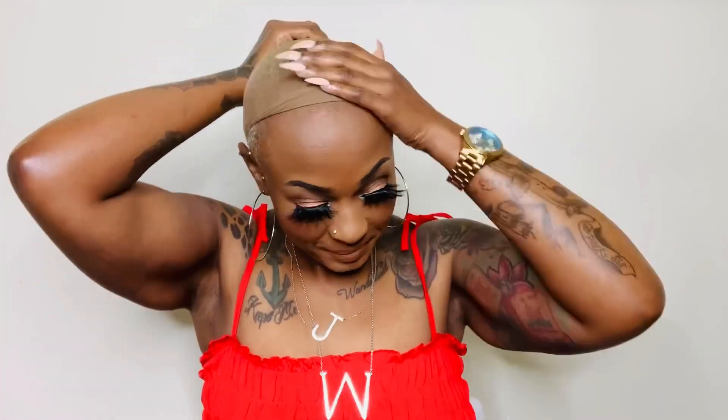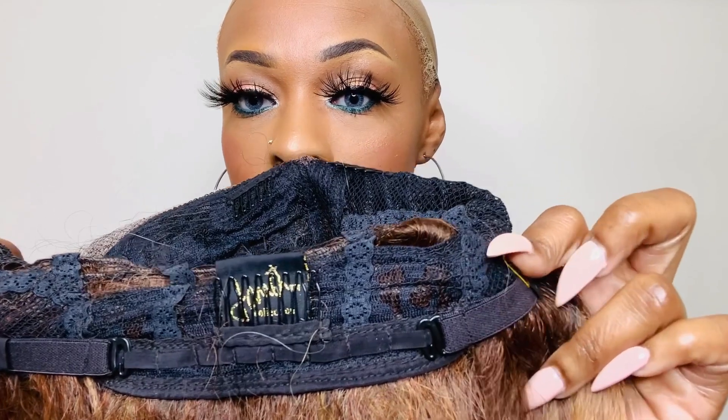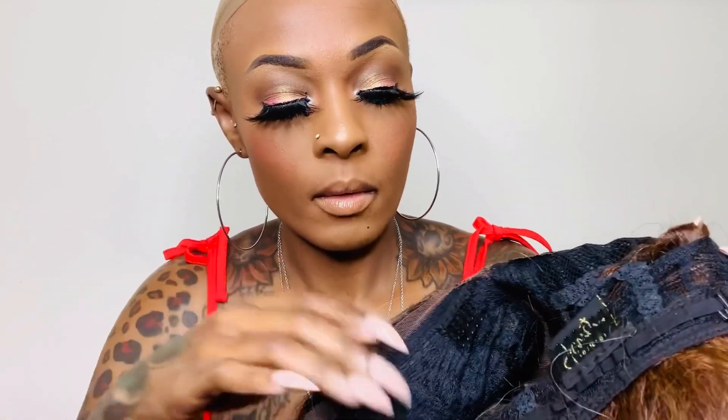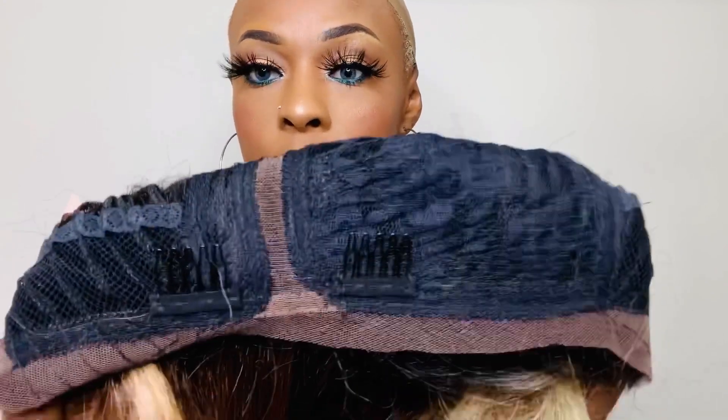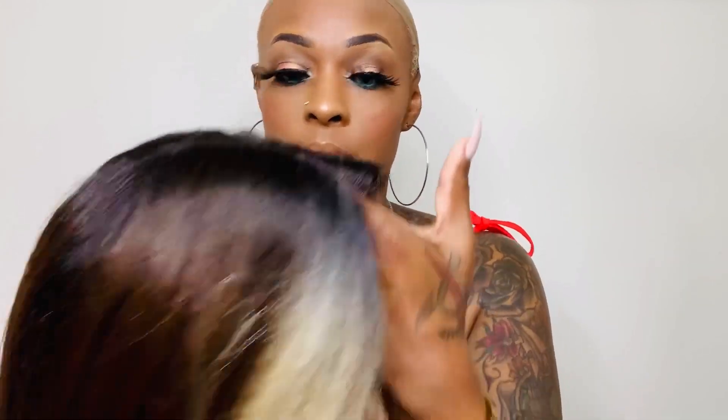Oh, I got to show you the cap construction. Y'all know I ain't never prepared. You get a comb in the back with your adjustable straps. Next, in the front, you get two combs right there by that parting, and see how it has lace all the way around the perimeter of this wig. And there's that deep, curved part that you get. Let's put this wig on.